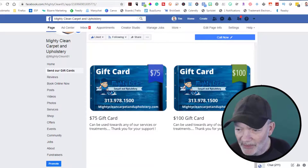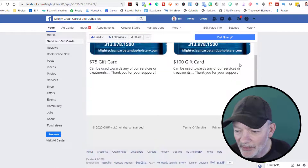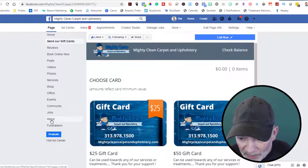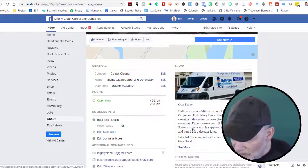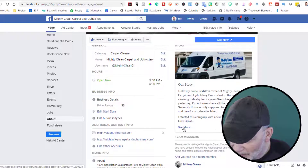Same content that's on the website. It's nice to have the crossover in case someone never makes it to the website. So, Mighty Clean Carpet and Upholstery — I want to read the About section. Let's see what that's all about. 'My name is Milton, owner of Mighty Clean Carpet and Upholstery. I've worked in the carpet cleaning industry for 22 years. Seemed like only yesterday — not sure where the time has gone.'